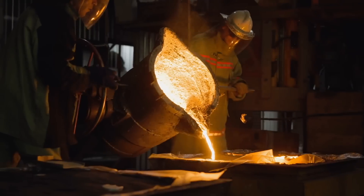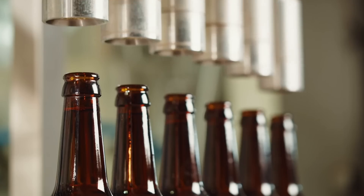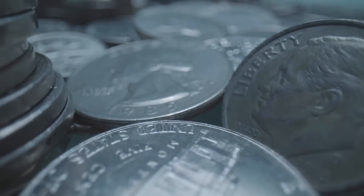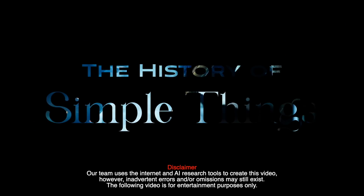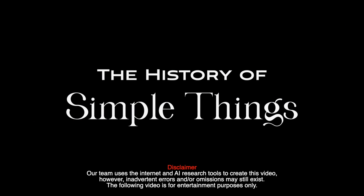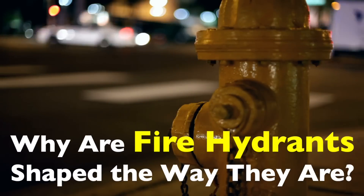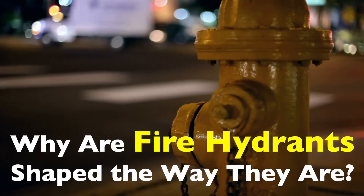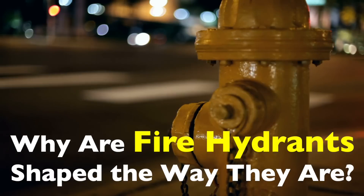Welcome to the History of Simple Things, where we delve into the fascinating history behind the little things that shape our world. Have you ever walked down the street, maybe while taking your dog for a walk, or just on a casual stroll, and noticed a fire hydrant? That sturdy, often brightly colored metal object that's always standing by like a silent guardian.